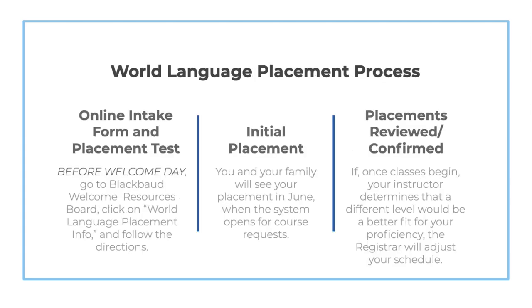We will need your help in determining your placement in world language. If you've had any experience in formal or informal study, or as a heritage speaker, in any of the five languages we teach — Chinese, French, Japanese, Latin, and Spanish — you'll need to complete the online placement assessment in each of the languages in which you've had experience. Please go to the Blackboard Welcome Resources Board, click on World Language Placement Information, and follow the directions. Please complete that assessment — which will consist of an intake form and, in some cases, an online placement test — before or right after Welcome Day.